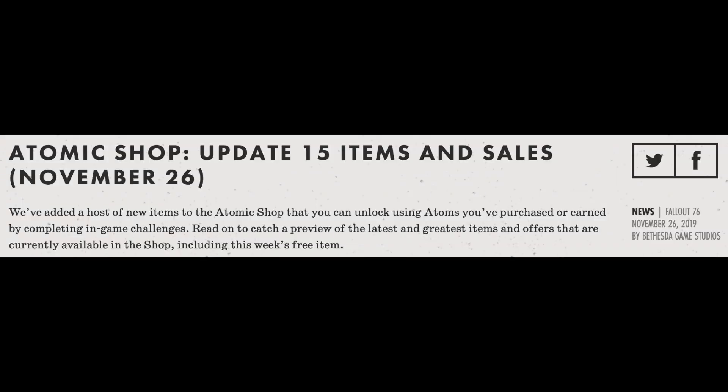The article is titled Atomic Shop Update 15 Items in Sales, November 26th. It starts off by saying: we've added a host of new items to the Atomic Shop that you can unlock using items you've purchased or earned by completing in-game challenges. Read on to catch a preview of the latest and greatest items and offers that are currently available in the shop, including this week's free items.